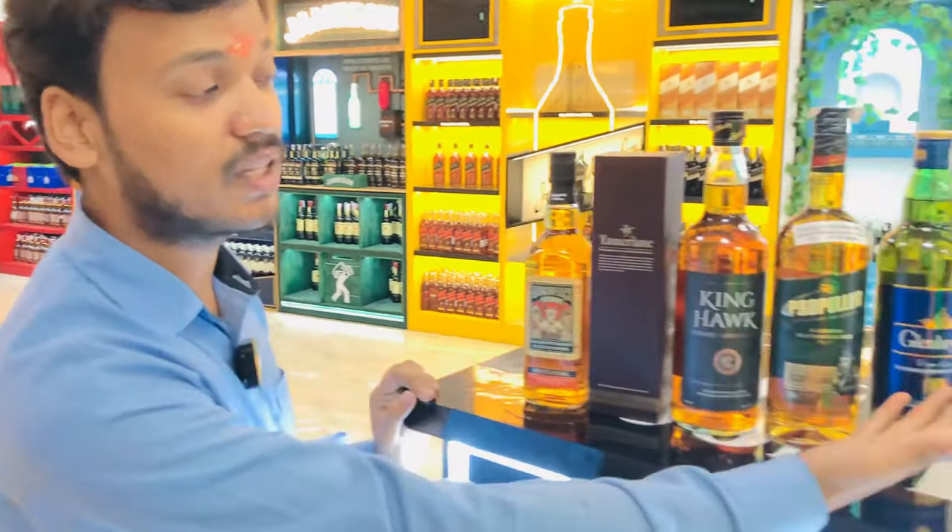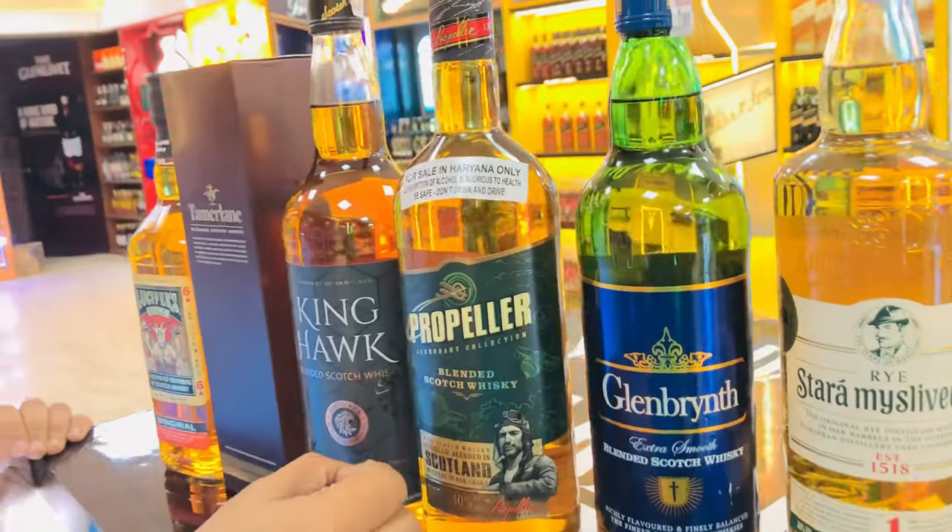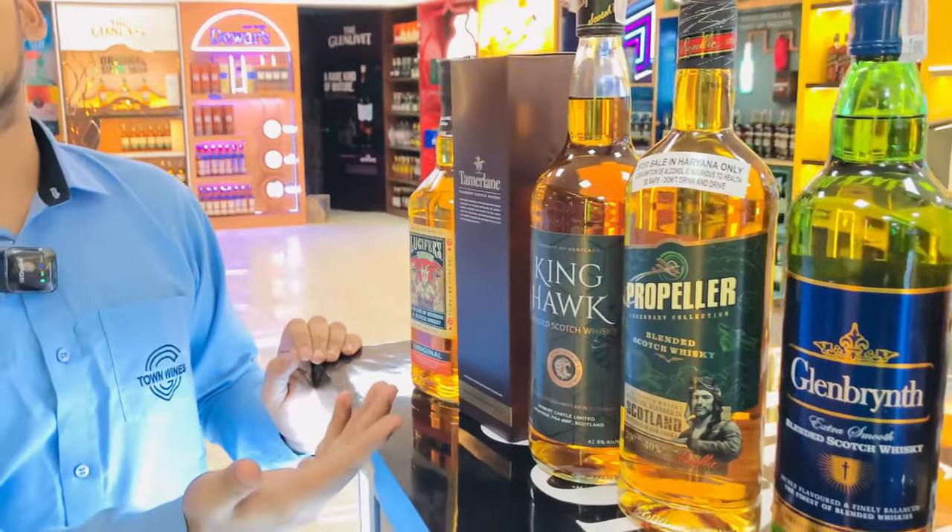You have a product of Scotland, which is your first option. Glenbritt is $12, Proplers is $12, and Kinghawk is $11.50.